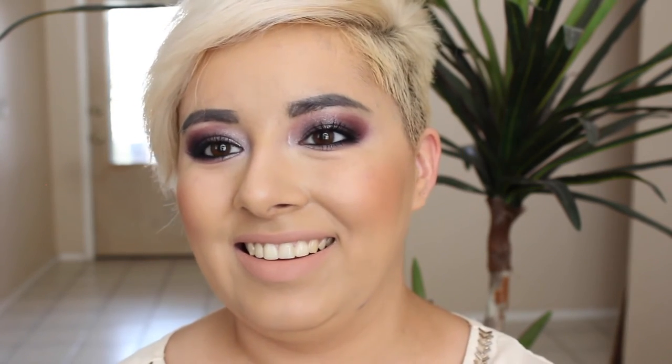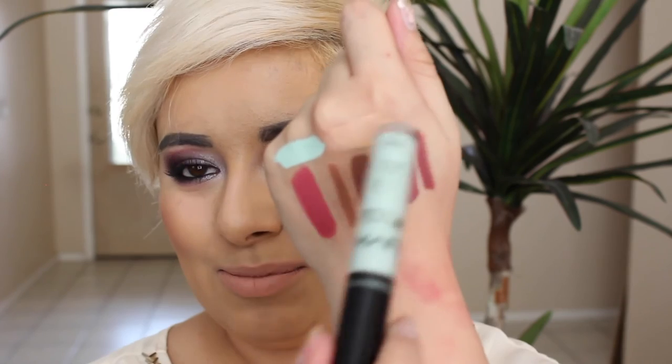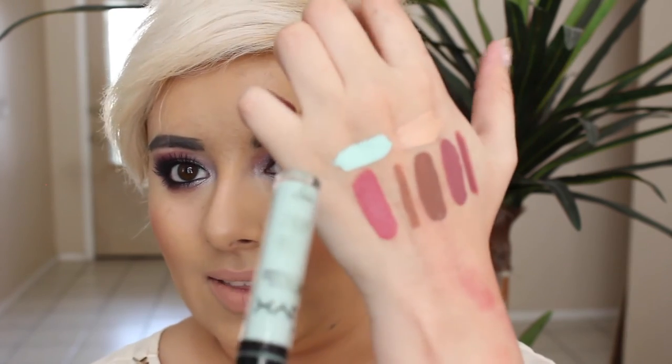I picked up two concealers from NYX because I ran out of my correctors. I picked up Pale, which is a really light pink-toned concealer. And then I picked up Green because I've been breaking out a lot and I wanted something to neutralize blemishes whenever I have them. So this is Pale and this is Green.